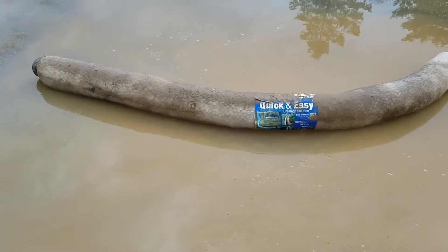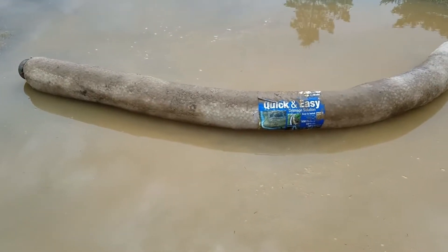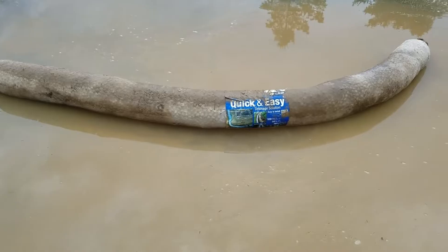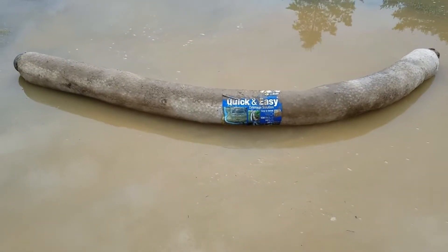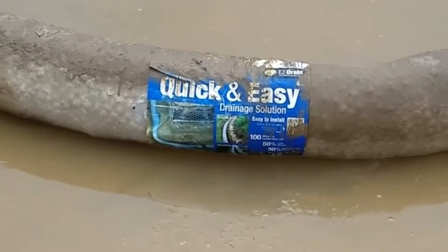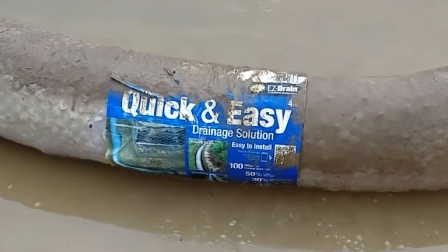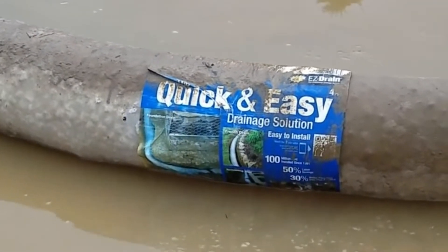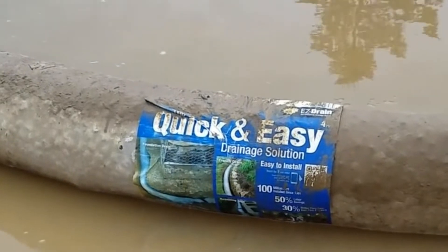I recently received a call from a homeowner whose yard had a drainage system installed by another contractor. To their shock, the system had floated to the surface during heavy rain. Intrigued and skeptical, I decided to investigate. Upon arrival, I found the yard flooded and the NDS easy flow system — known for its styrofoam aggregate — floating like a life preserver.